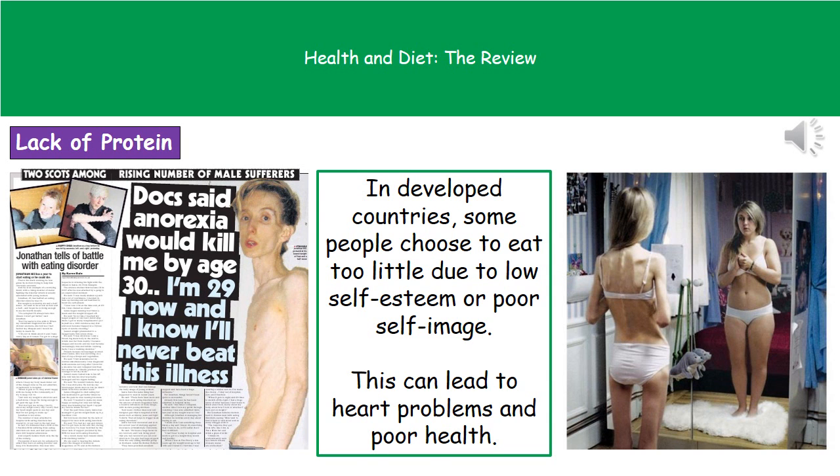The lack of protein isn't just a problem in developing countries. In developed countries like ours, there are still people who suffer from a lack of protein. However, unlike developing countries where it's down to a lack of available food, in countries like ours it's more down to the choice not to eat that much — and that's usually linked to low self-esteem or poor self-image, seen in conditions like anorexia and bulimia.